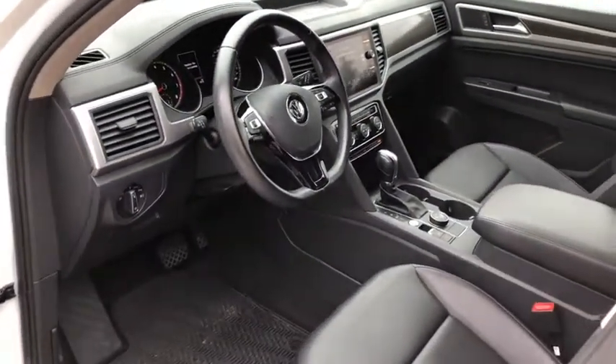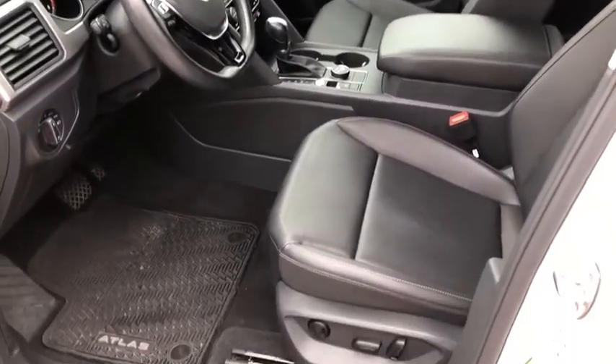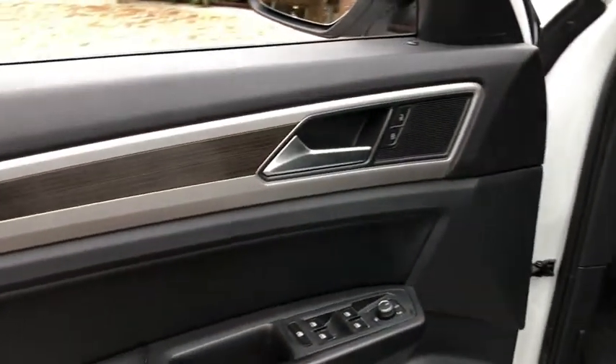Here are some of this vehicle's great options: keyless entry, backup camera, traction control, panoramic sunroof, dual airbags, power steering, four-wheel disc brakes, and eight speakers.